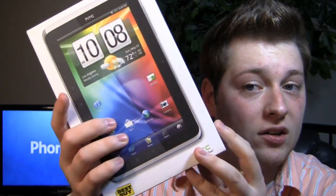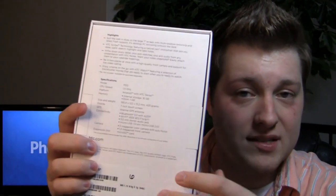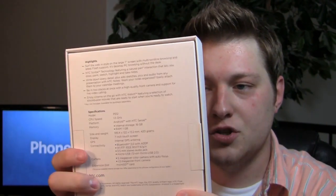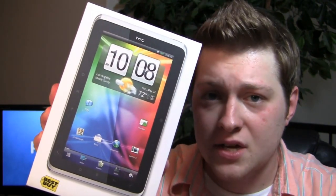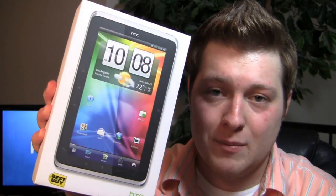One of those is the HTC Flyer, at least the Wi-Fi version, which is coming to Best Buy on the 22nd on Sunday. It's a well-equipped device — 1.5 gigahertz processor, Android 2.3, so it's not running Honeycomb, which may be something that deters you, something like the G-Slate or the Motorola Zoom. And of course it has that cool feature where you can write on the screen — HTC Scribe technology — take notes and more with a pen. The pen is separate, but HTC was nice enough to send over one for the unboxing and review.